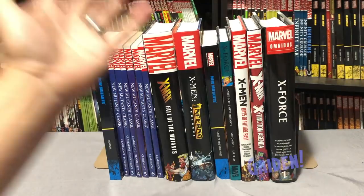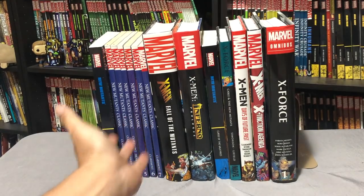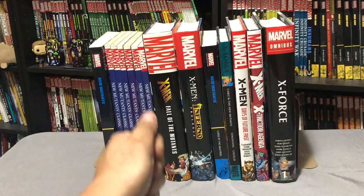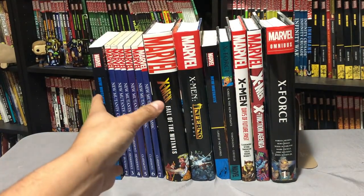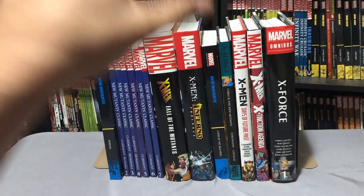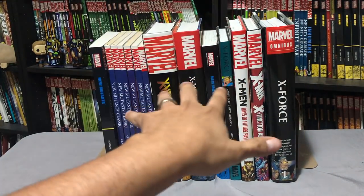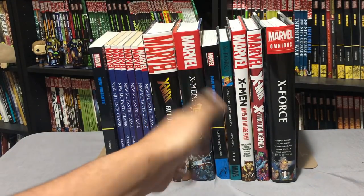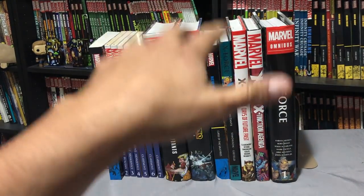Welcome back, everybody. Believe it or not, what you're looking at right here is all 100 issues of New Mutants, the very first volume — all the specials, the graphic novel that started it off, and all the annuals. Everything is in here, and it's kind of a mess because it's a mix of Omnibuses, Epic Collections, trade paperbacks, and standard hardcovers. But I hope with this video I'm able to clarify it.